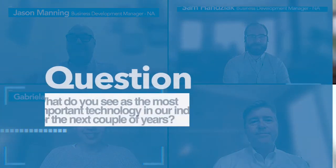Hi, everyone. Welcome to our Tech Talk. I'm here with a few members of the North American Pelican Corp team. With me today is Thomas Young, Sam Hansiak, and Jason Manning, who have many years of experience in damage prevention and technology solutions.